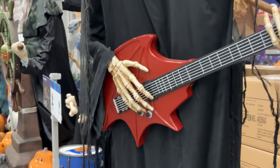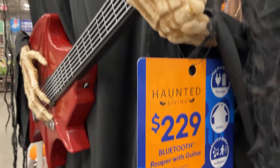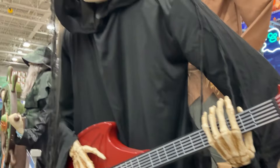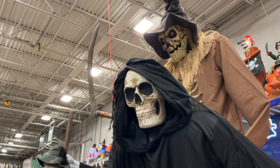Also heard in the first season of Chucky, the TV show. $229 for this little nifty animatronic prop. I was obsessed with the guitar — the bat-shaped guitar — more so than the rest of this animatronic.